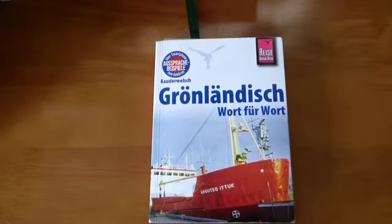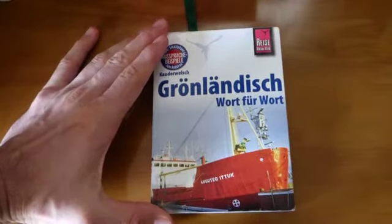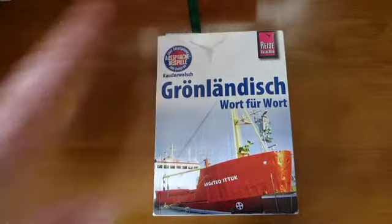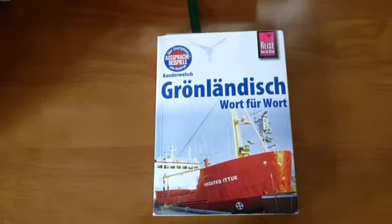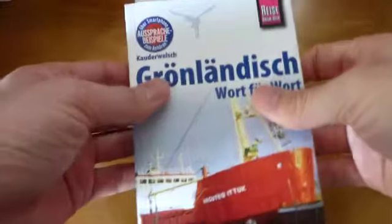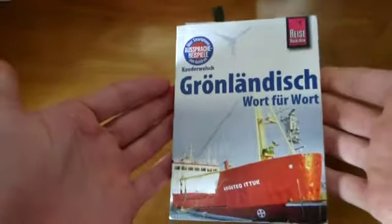Hey, how's it going? Today we're going to be looking at the Kauderwelsch Greenlandic Word for Word. For those of you who aren't familiar with this series, it's like a combination of a phrasebook and a textbook, so it's kind of an interesting series. It's not designed to teach you as much as a textbook would in a college setting, but it's not just a phrasebook either — it does cover grammar and a lot of things like that. One of the cool things about these books is that they cover pretty exotic languages, like Greenlandic.